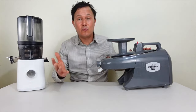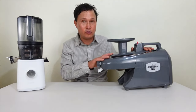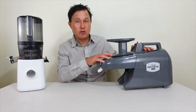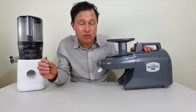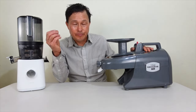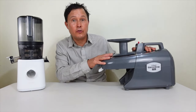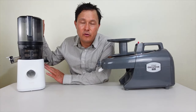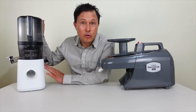Both machines have the longest warranty in the juicing industry — 15 years on the whole juicer, motor, and parts. The Green Star Pro is commercially certified and can be used in juice bars and restaurants per NSF health codes, though it only carries a three-year warranty for commercial use. The Nama J2 is not rated for commercial use and your warranty will be void if used commercially.